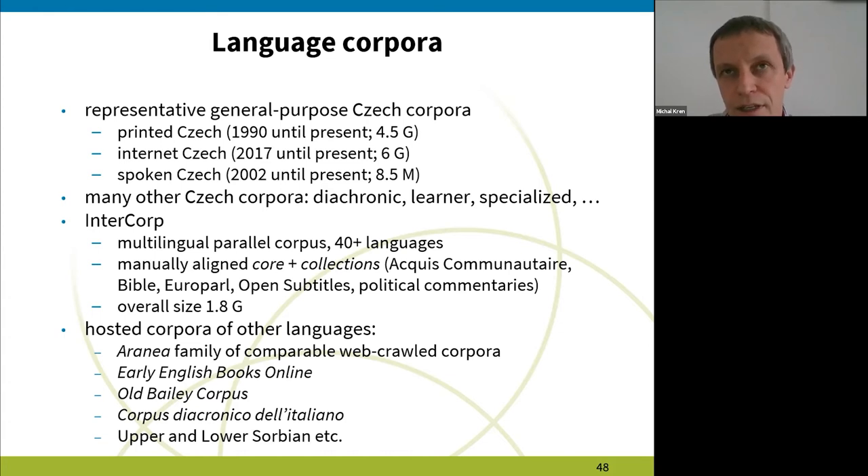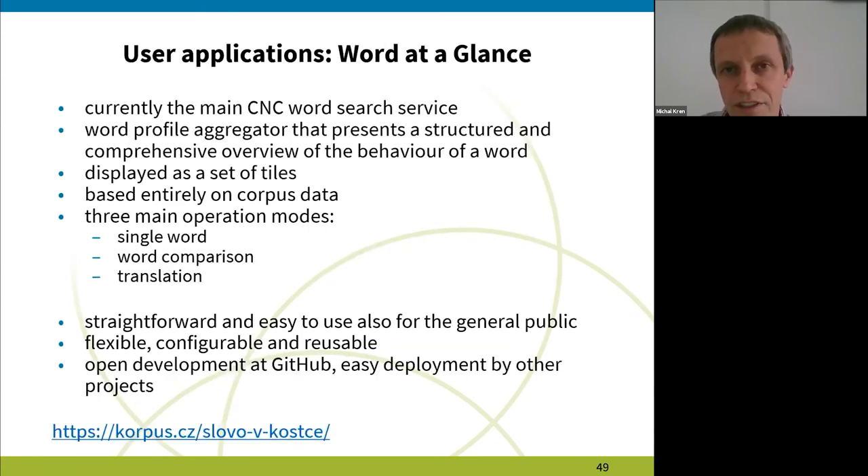I'd like to give you an example of three user interfaces that I think could be most interesting for the CLARIN community. The first one is Word at a Glance, which is currently the main CNC word search service. If a user comes to our website and enters a word, it takes you to the Word at a Glance interface. As the name suggests, it creates a word profile aggregated from various resources and presented in a structured way as a set of tiles. The aim is to give an overview of the behavior of a word, and everything is based entirely on corpus data.